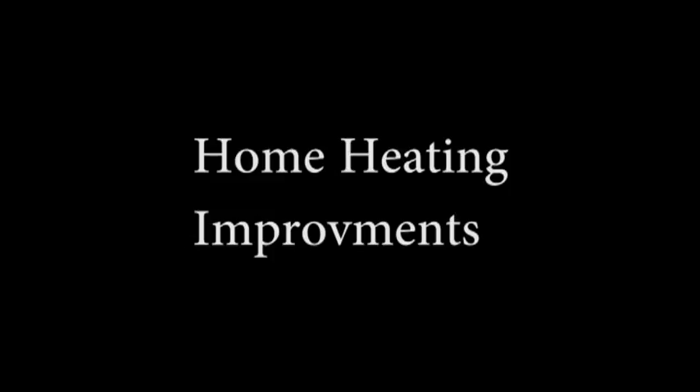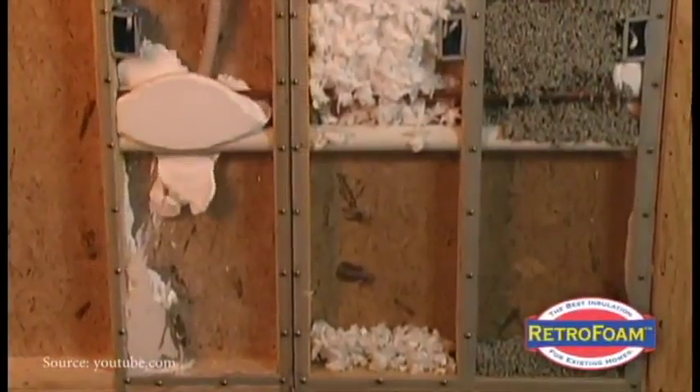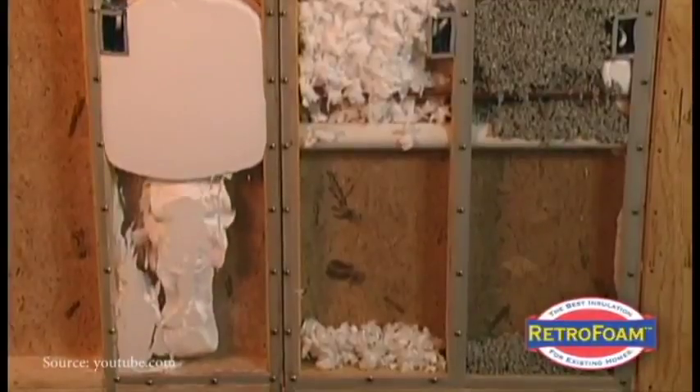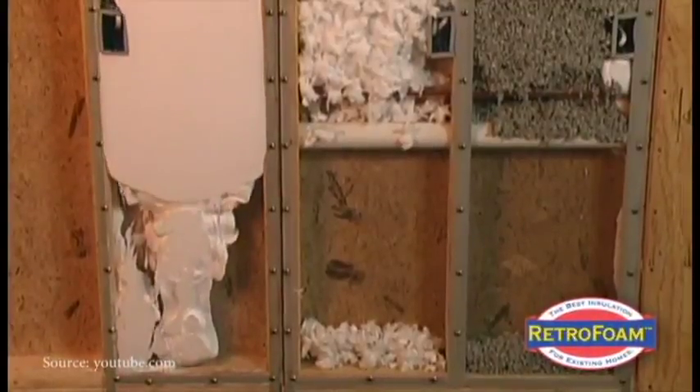Heating is the biggest cost and the biggest energy consumer in our location. According to the EPA, air sealing and insulating a house can reduce heating and cooling costs by up to 20%. If you have a more insulated house and your power goes off for a day or two, you're not going to have the same issues of getting really cold.